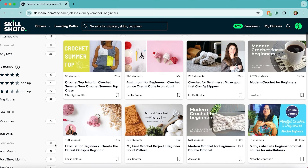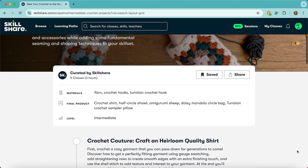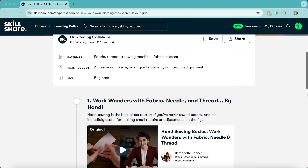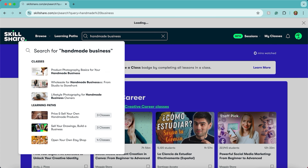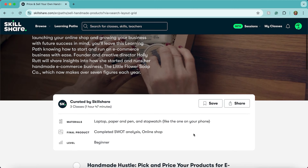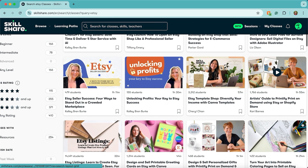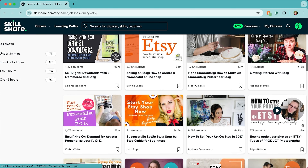Whether you're a beginner looking to learn the basics of crocheting, or you're more advanced and you want to take your craft to the next level, Skillshare has classes that can help you improve your skills. If you've been thinking about trying Skillshare but haven't been sure where to start, you might want to check out their Learning Paths — curated collections of classes specifically designed to take you through mastering a skill. Skillshare has classes not just about crafting, but also on how to start your own handmade business, whether you're interested in launching your own Etsy or learning how to market your products.